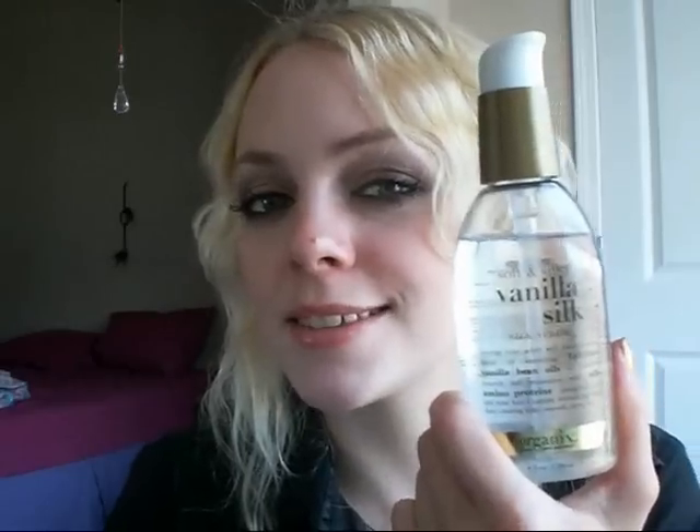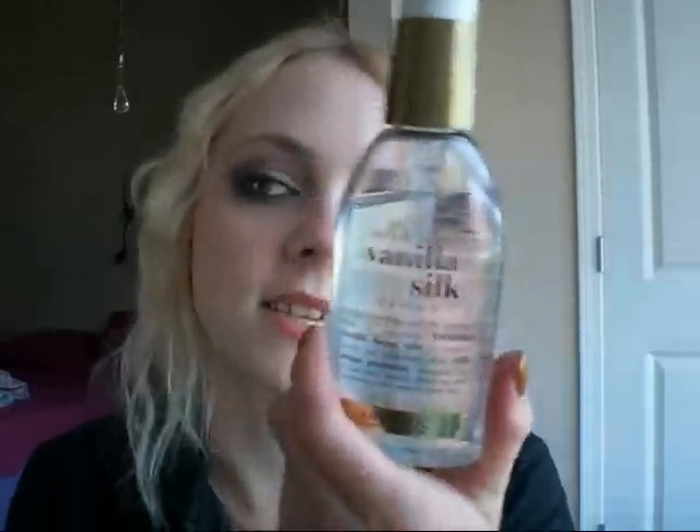The next thing I've been loving is a hair product — this is the Organic Soft and Silky Vanilla Silk. I got this for $1.75 at CVS on sale. It smells like real vanilla bean; it smells really good and it makes your hair smell good too. It helps with frizz and helps protect against heat damage.